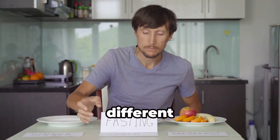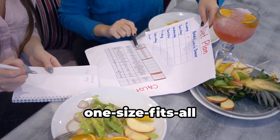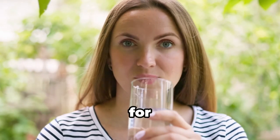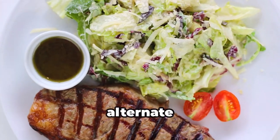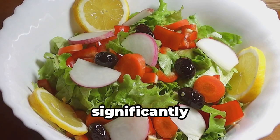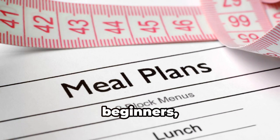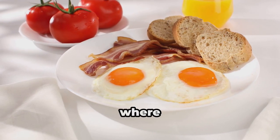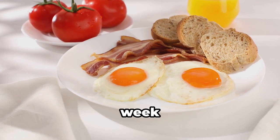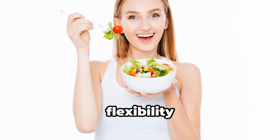Now, let's talk about the different ways you can practice intermittent fasting. It's important to remember that it's not a one-size-fits-all approach — it's about finding what works best for your body and your lifestyle. One popular method is alternate day fasting, where you alternate between days of eating normally and days of significantly reducing your calorie intake. This can be a bit challenging for beginners, so you might want to start with something more gradual. Another popular option is the 5:2 diet, where you eat normally for five days a week and restrict your calories to 500 to 600 for two non-consecutive days. This can be a good option for people who want more flexibility during the week.